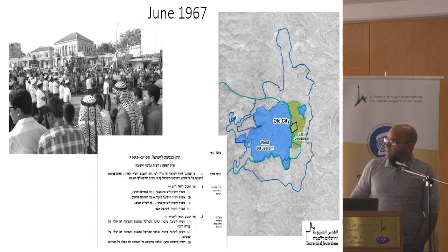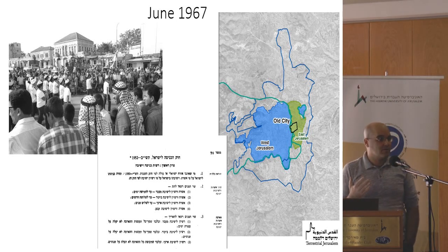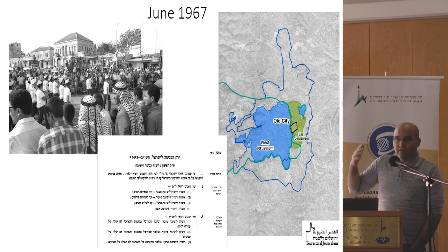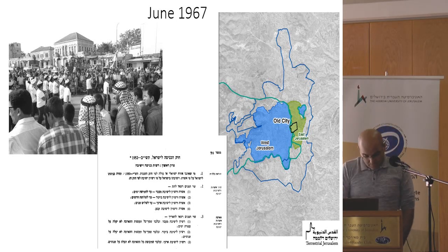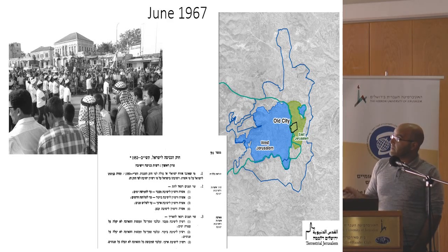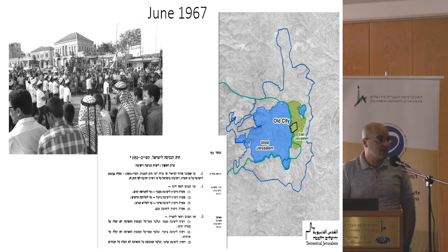To understand the way that this kind of space had been created, we have to go back to June 1967. The Israeli government took two very dramatic decisions that actually shaped Jerusalem until today. The first decision was to annex not the small Jordanian Jerusalem — about 6 square kilometers — but to annex a huge area of 70 square kilometers around it, and it all became Jerusalem.